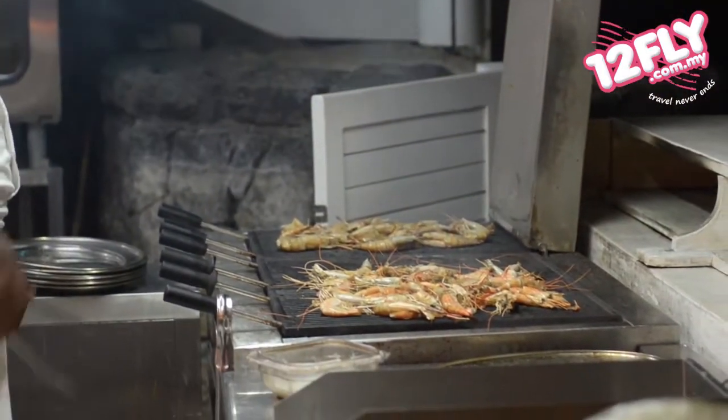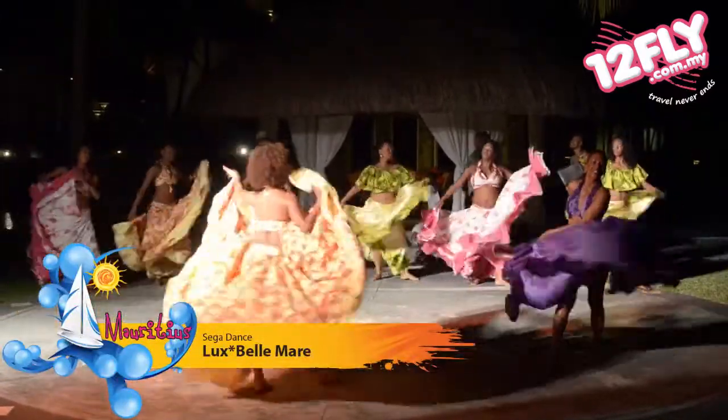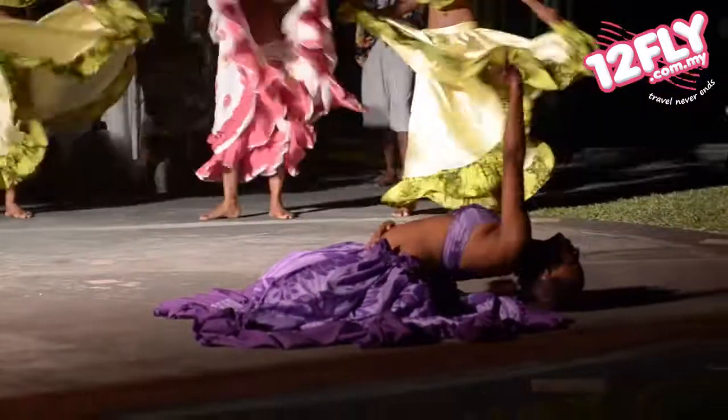About halfway through the dinner, there's a dance performance called the Sega Dance. It's full of energy with lively music in the background. If you like dancing, please by all means get into the dance hall and have some fun!